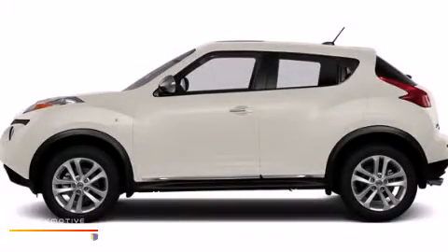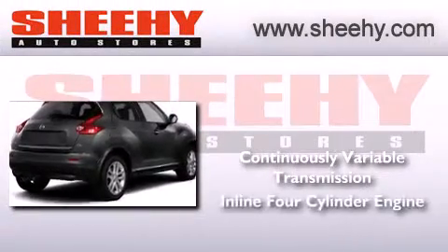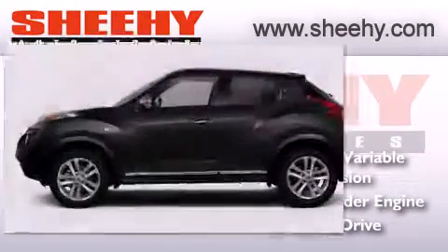This is a brand new 2013 Nissan Juke. This crossover has a continuously variable transmission, an inline four-cylinder engine, and the added safety and control of all-wheel drive.